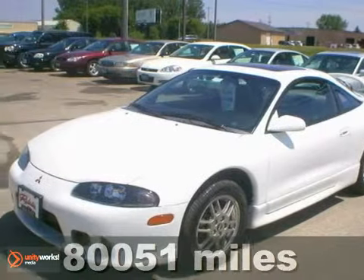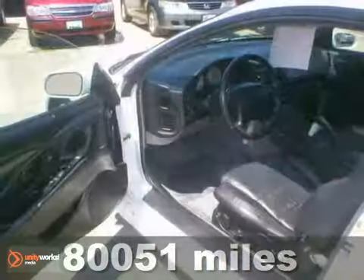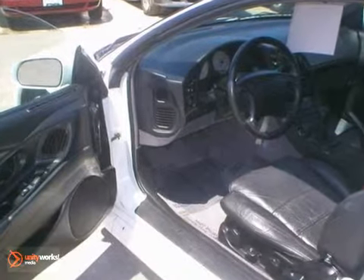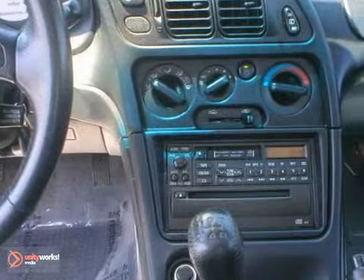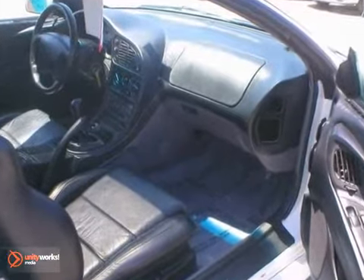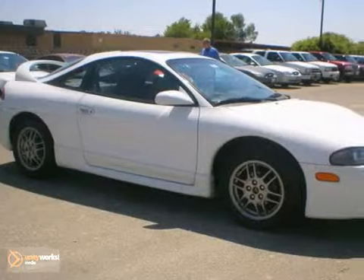Here's a smoke-free 1999 Mitsubishi Eclipse GS. This two-owner local trade has the fuel-efficient 2.0-liter four-cylinder engine along with a manual transmission, and you'll get great options like aluminum wheels, leather seats, and cruise control.